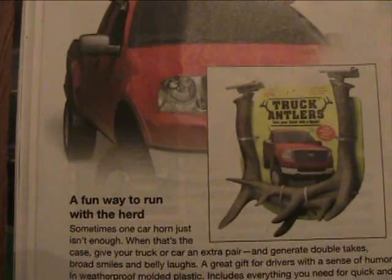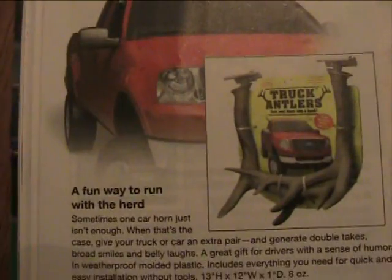Oh, look at this one — Truck Antlers. 'A fun way to run with the herd.' Yeah.